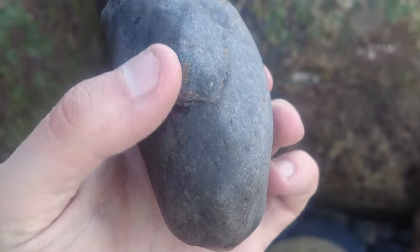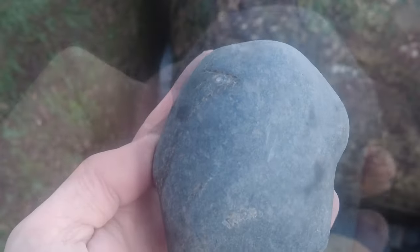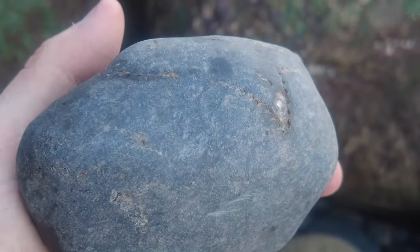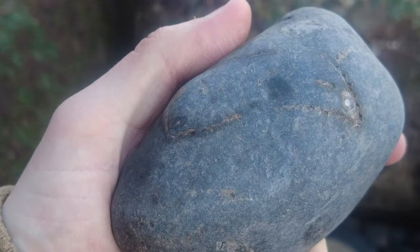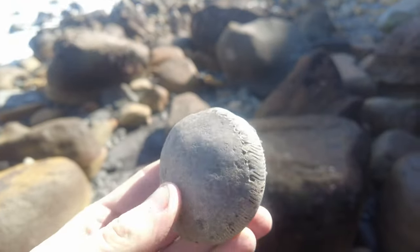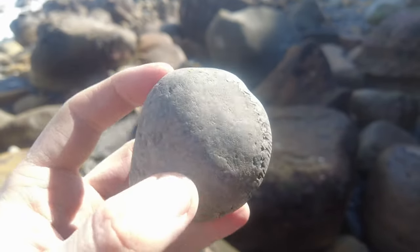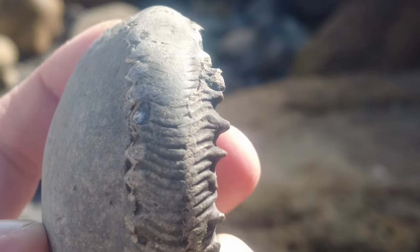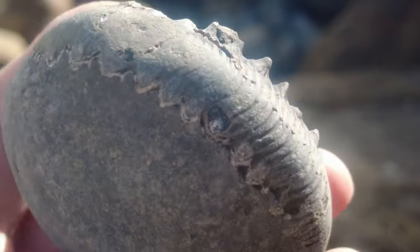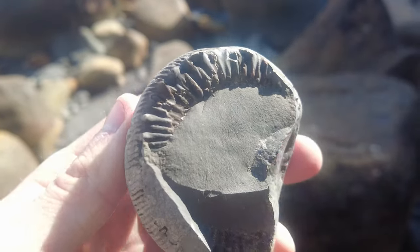I've just picked up another Catocoloceras — it's not 100% complete. I'll take that one back and prepare it rather than hitting it, because they don't split very well from here but they can prepare out. What a shame, this one is not complete either — I could already see it was missing a bit, but I gave it a tap anyway. Look at the ammonite nodes or spikes that were kept. It's a Perinoceros ammonite.